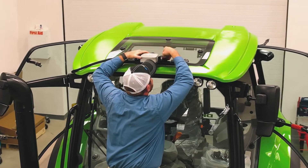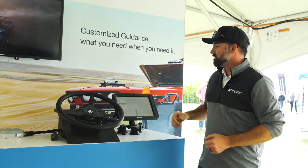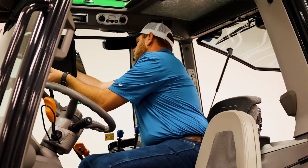Get your console — this is an XD Plus right here — get that installed in the cab and away you go.